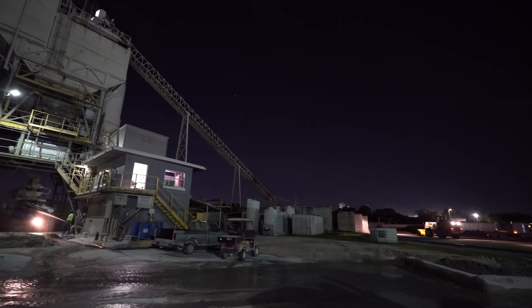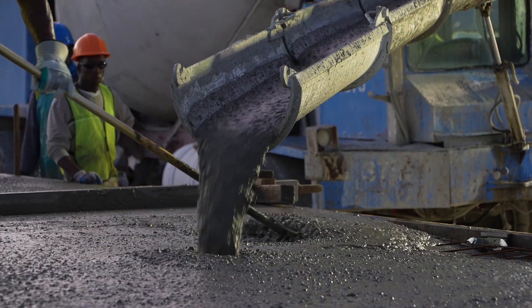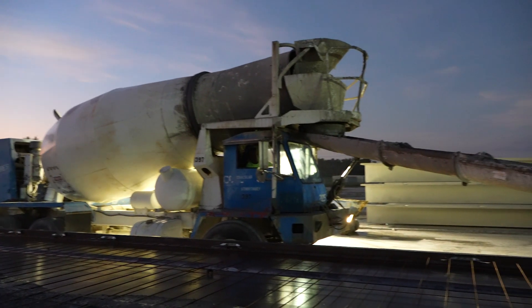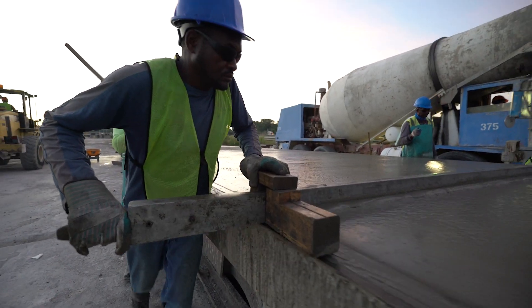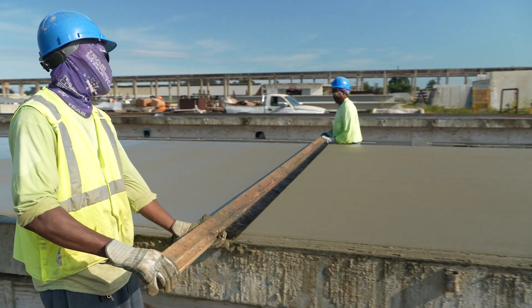Concrete is batched based on a mix design provided by QC personnel. The wet-mixed concrete or self-consolidated concrete is discharged from a non-agitating mixer onto the casting bed. Once the concrete is filled to the top of the casting bed, workers provide a quality finish to the surface.